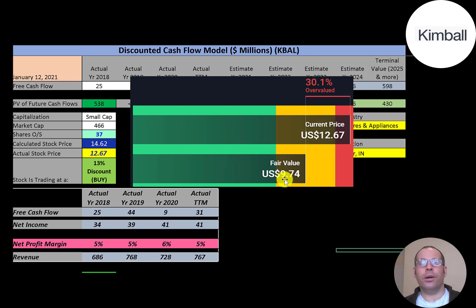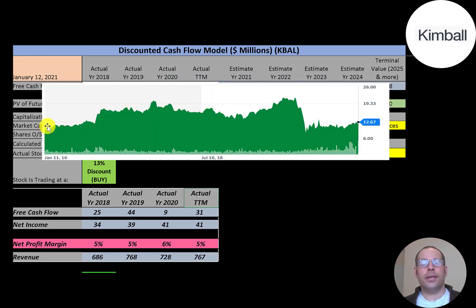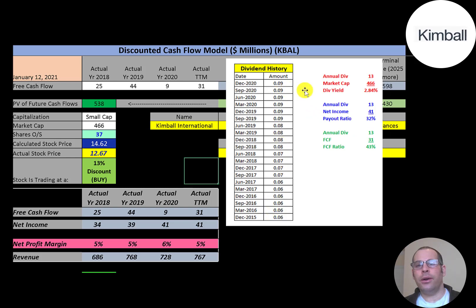Simply Wall Street's valuation is $9.74, saying the stock is overvalued and it's a sell. The stock was climbing for a few years, then dropped a lot in March and hasn't recovered much since, trading at a major discount relative to its all-time high of around $22–$23. The company raises its dividend a little each year; the current dividend yield is 2.8% with a payout ratio of 32%, and they pay out 43% of their free cash flow.